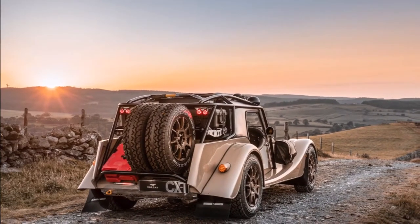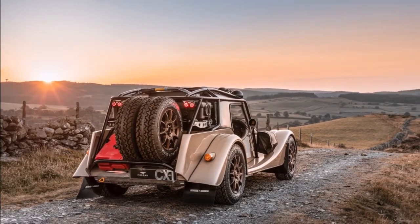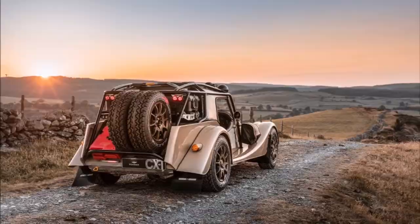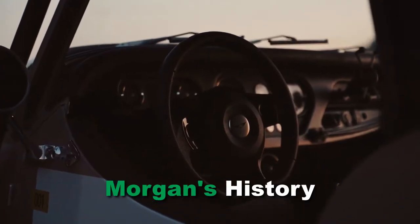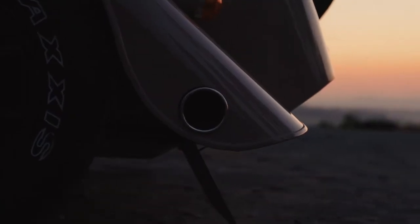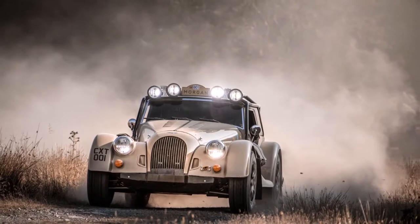The Morgan Motor Company offers a fitting answer to off-the-track automotive production, bringing with it an extraordinary mix of long-established craftsmanship and appropriate modern technology. Famous the world over for its exclusive blend of craft, heritage and pure driving experience, the Morgan Motor Company has been producing core British vehicles in Malvern, UK, for more than 110 years.